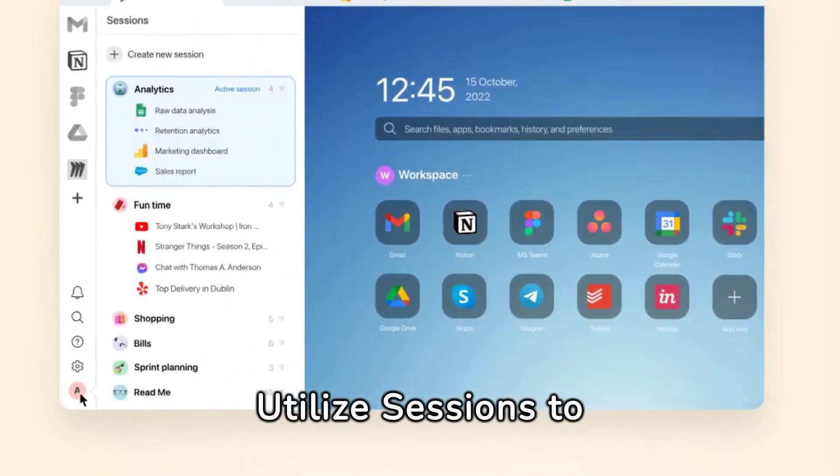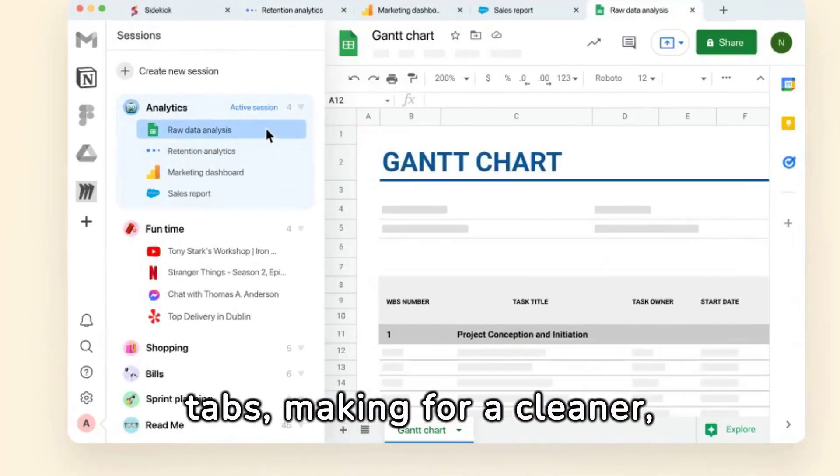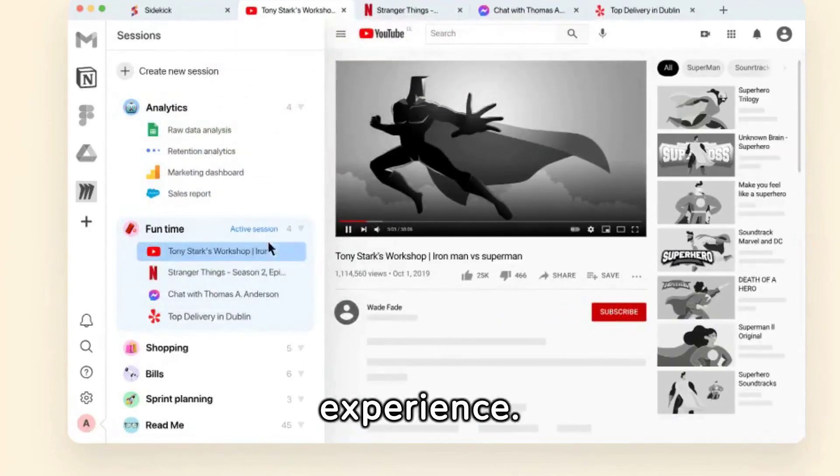Eradicate tab clutter. Utilize sessions to neatly organize, store, and retrieve groups of tabs, making for a cleaner, more efficient browsing experience.